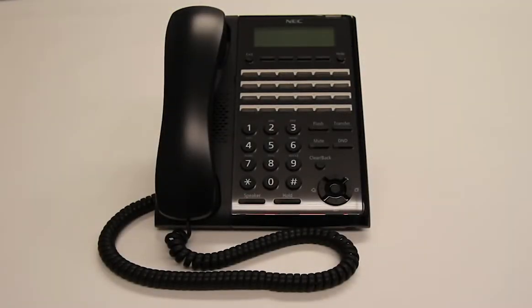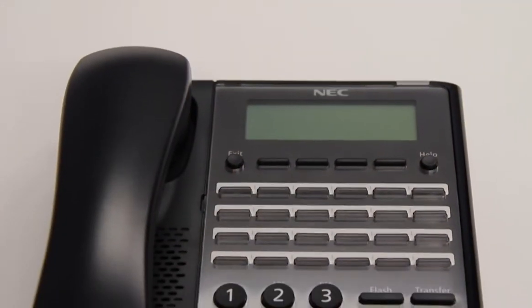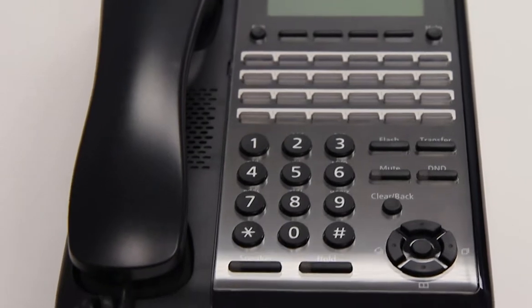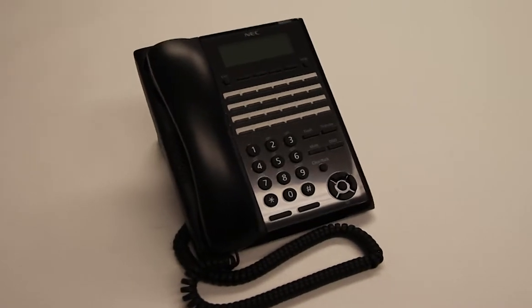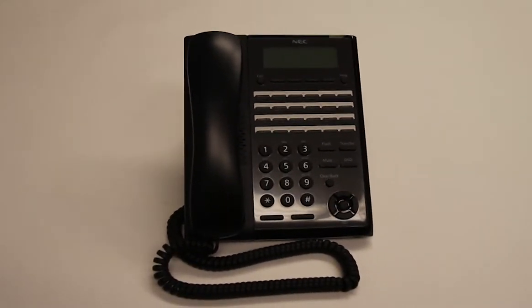This is the NEC SL2100 24-button digital phone. The SL2100 features 24 programmable keys, a full duplex speakerphone, and a dual color indicator lamp. It also features a headset port and adjustable display. This model has several different versions: 8, 12, or 24 buttons, and is available in digital or IP.